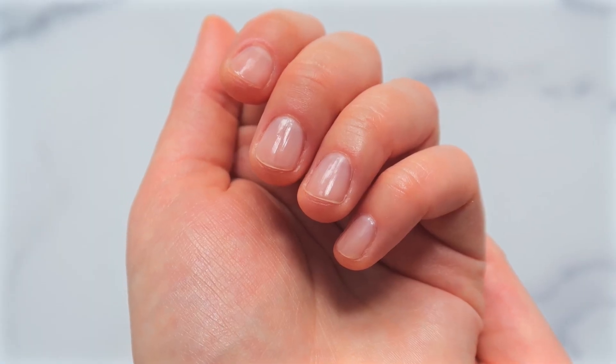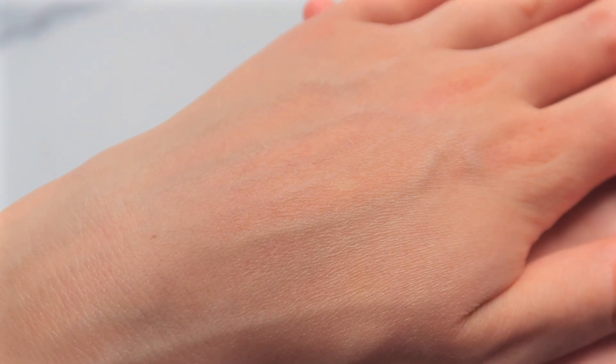Hi guys, welcome back to my channel. I hope you're doing well. Today I wanted to share with you a hand cream that I recently rediscovered and I really like it. I particularly like it because it gives your hands an instant transformation — it literally makes your hands look better instantly while also working to make them healthier and more hydrated. It's kind of like a two-for-one, and I love that, especially as someone who washes their hands a lot — maybe too much — and struggles with dry hands.